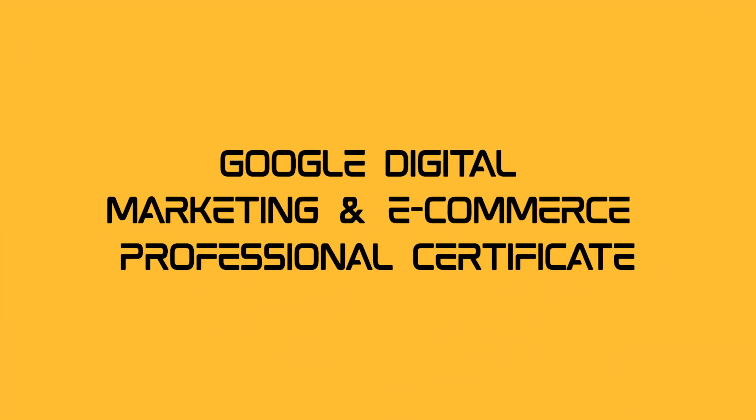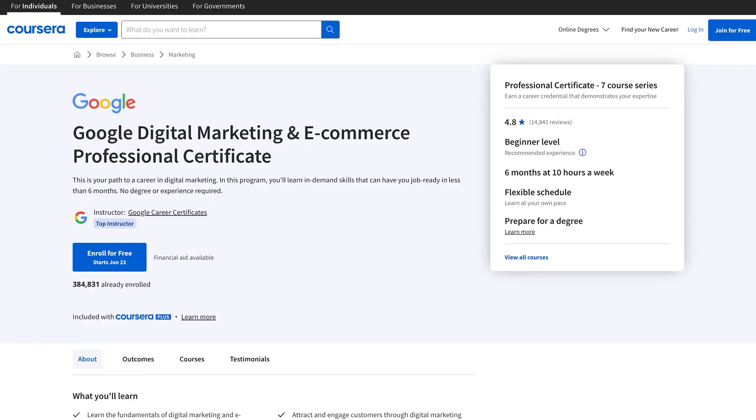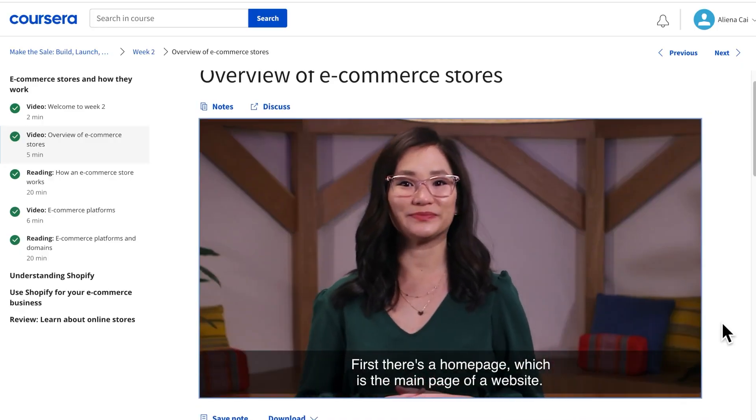Google Digital Marketing and E-Commerce Professional Certificate. First up, imagine mastering the art of online marketing and e-commerce. The Google Digital Marketing and E-Commerce Professional Certificate is your golden ticket.